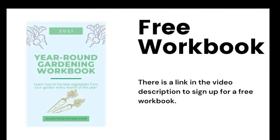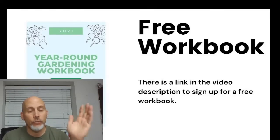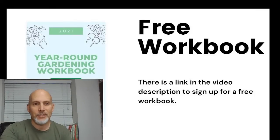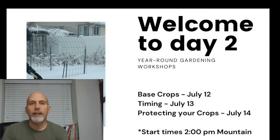There is a free workbook that goes along with this workshop series. This is number two in our workshop series and there's one workbook covering all the days. The link is in the description — fill out the form and you can download or print it. My wife told me to remind you because she spent a lot of time on that workbook.